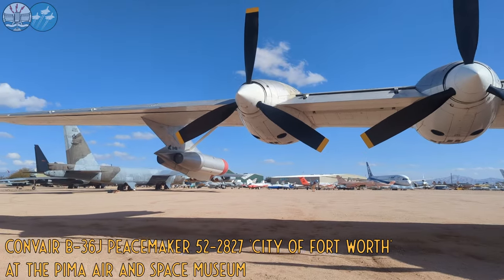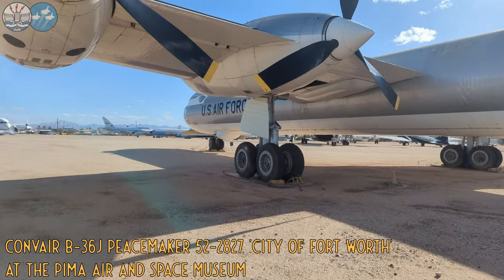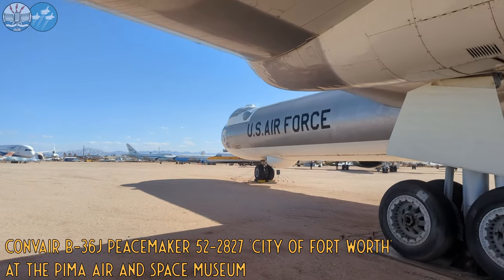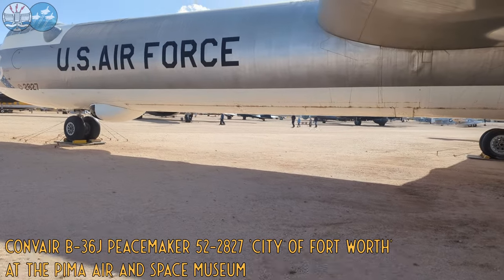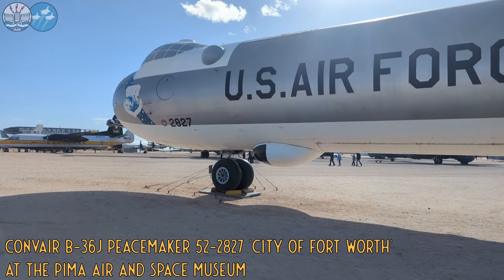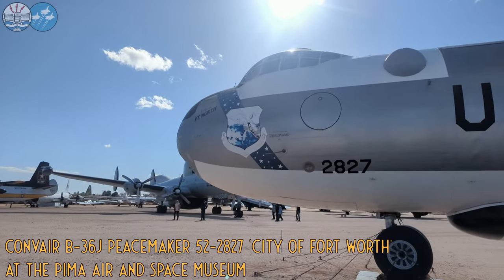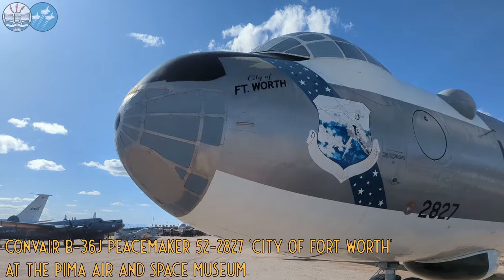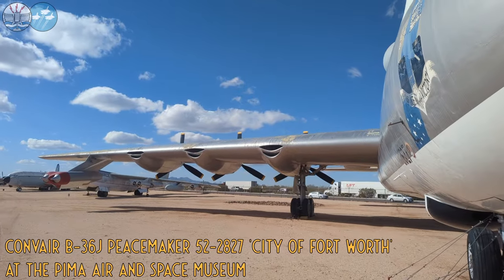The B-36 was designed - I hope you're not sucking eggs - but it was designed to bomb continental Europe should all of continental Europe fall to the Germans. That meant the United Kingdom and Ireland, possibly Iceland. So the Americans wanted an aircraft that would cross the Atlantic, bomb the Germans, then come back again. That's where the Convair B-36 had its roots. I've seen a few people say recently it was the original nuclear bomber - no, it wasn't. When the design brief went out in 1937, nuclear weapons were stuff of science fiction. This was a conventional bomber - a big one.